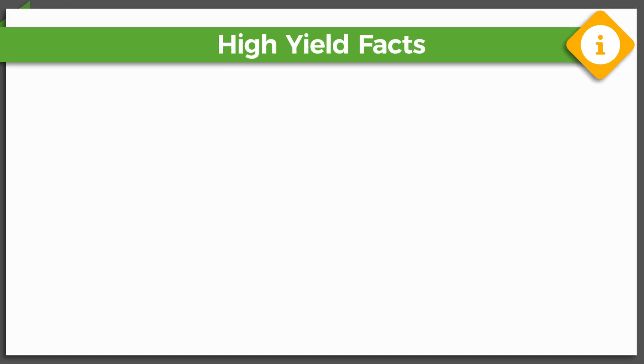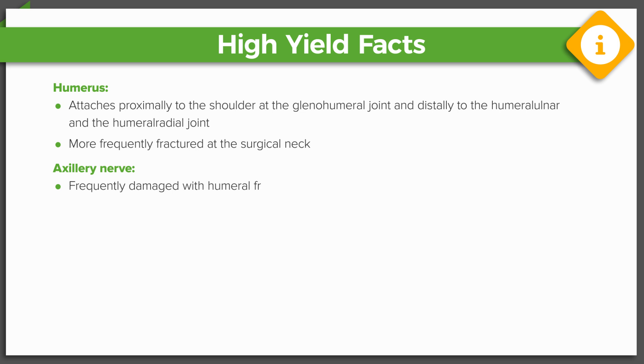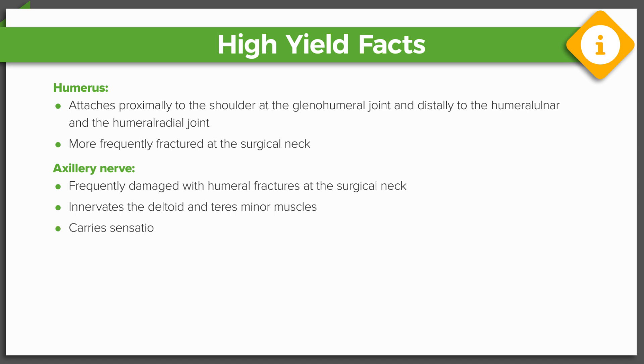High Yield Facts. The humerus is a long bone of the arm that attaches proximally to the shoulder at the glenohumeral joint and distally to two of the elbow joints — the humeral ulnar joint and the humeral radial joint. The humerus is more frequently fractured at the surgical neck, inferior to the anatomical neck. The axillary nerve is frequently damaged with humeral fractures at the surgical neck. It innervates the deltoid and teres minor muscles and carries sensation from the lateral portion of the upper arm and shoulder — the regimental badge area.